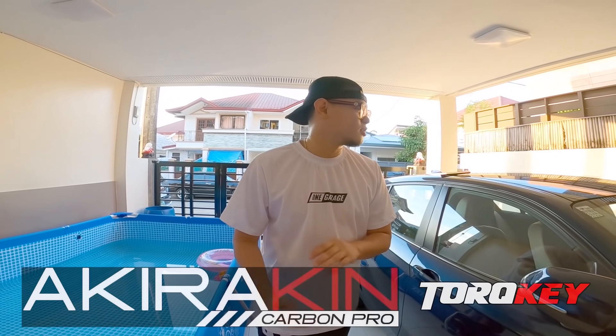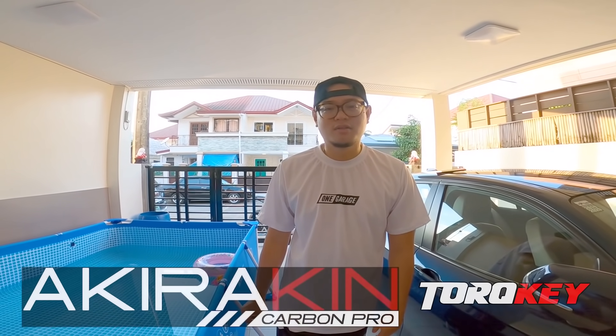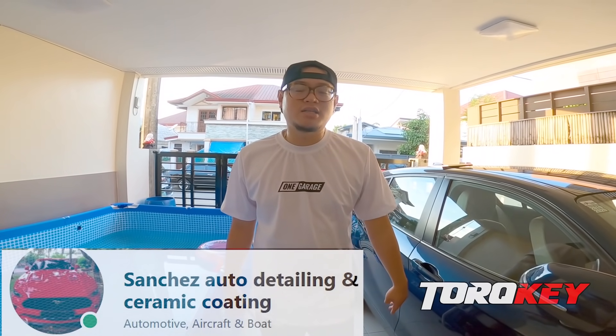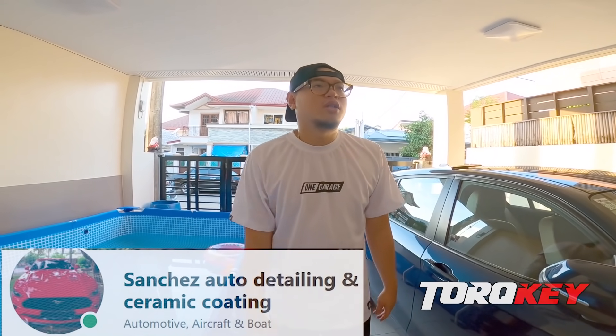Solid sa supporta as in. Isang sabi ko lang talagang 'Go,' go agad sila, diba? So thank you for sponsoring this project. Sanchez Auto Detailing and Ceramic Coating — sila yung nag-ceramic coating nung motor, diba?